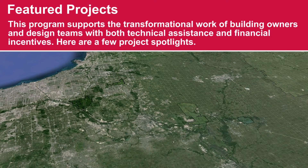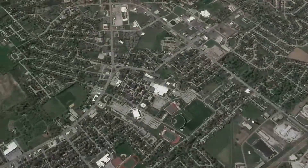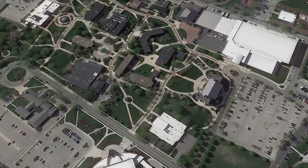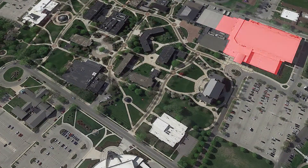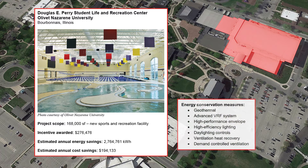The program supports the transformational work of developers, building owners, and design teams. The Douglas Perry Student Life and Recreation Center at Olivet Nazarene University received over two hundred seventy-five thousand dollars in incentives for integrating geothermal, advanced variable refrigerant flow, high-performance envelope and lighting measures, ventilation heat recovery, and demand control ventilation into the design.